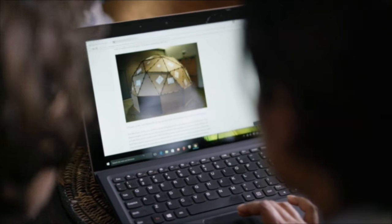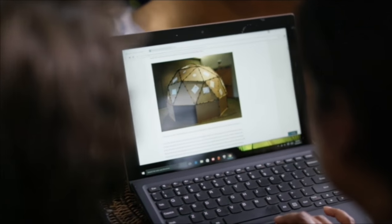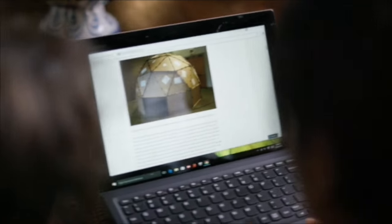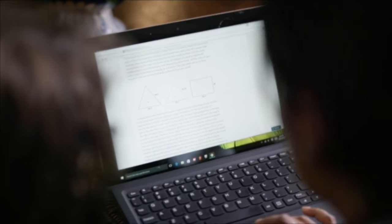Okay guys, this is what we're building. Looks like we need binder clips and cardboard too. It should be cut into rectangles and triangles. You see the dimensions there.